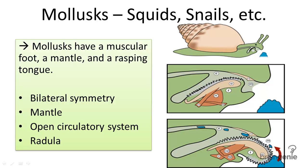Phylum Mollusca is comprised of squids, snails, clams, octopi, and slugs.